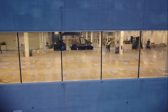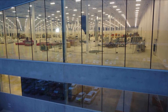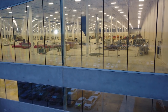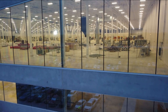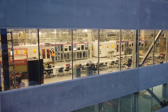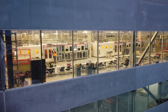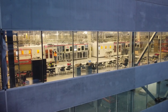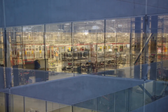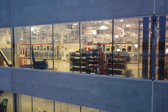Joe says Tesla has to overcome three main parts of the puzzle as it starts 4680 battery production at Giga Texas. The first is production equipment install, testing, calibration, and certification. The second part is raw material availability. And the third part is trained personnel to work in the battery cell facility at the gigafactory in Austin. Joe says it seems like all three parts of this puzzle are under control by Tesla.